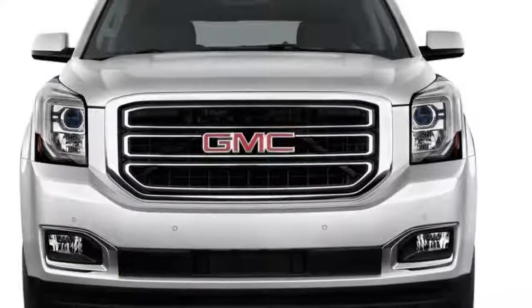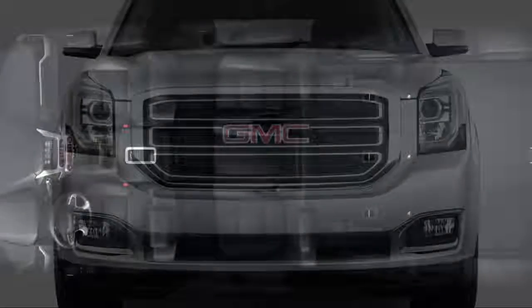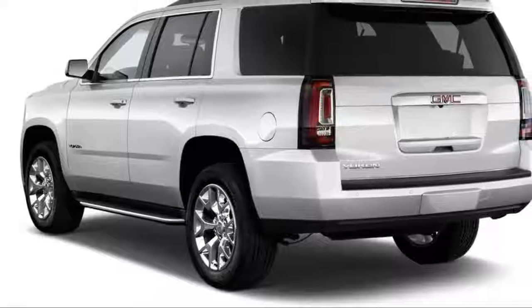Given the Yukon's size, it's not really an off-roader in any configuration, but for those who find themselves on a dirt road, the optional four-wheel drive system includes a low range useful for more serious trail duty or for tugging a boat out of the water. Skid plates are also optional.